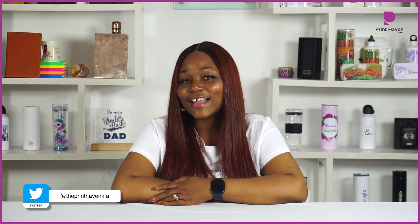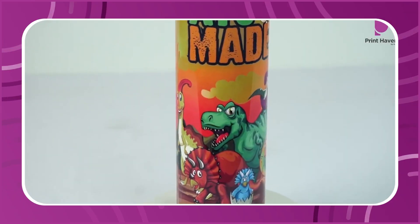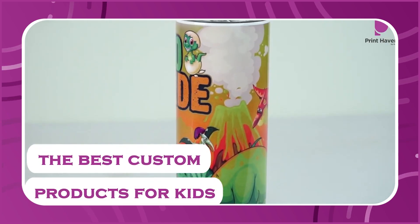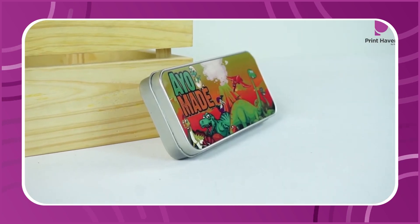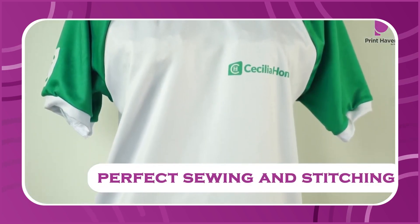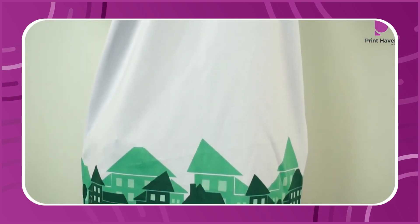Fact number three: sublimation printing is quite versatile. You have a wide array of products you can sublimate — we have over 7,000 products that you can sublimate. Also, you're able to sublimate oddly shaped items. Some other print processes will not let you print on oddly shaped items, but with sublimation you can.